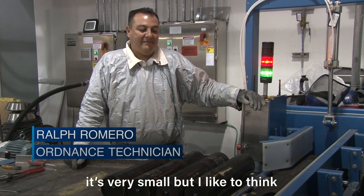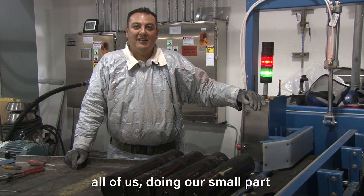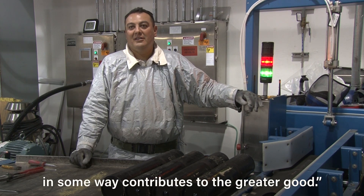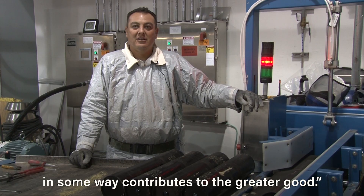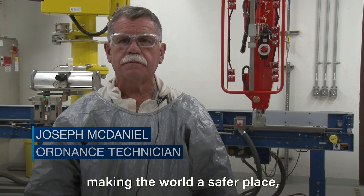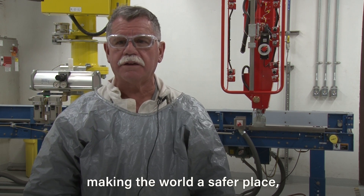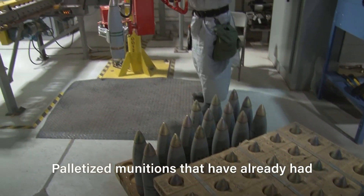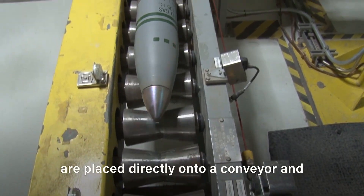My role personally is very small, but I like to think all of us doing our small part in some way contributes to the greater good. I think it's probably the best part of the job — really, making the world a safer place, getting rid of some really bad stuff.